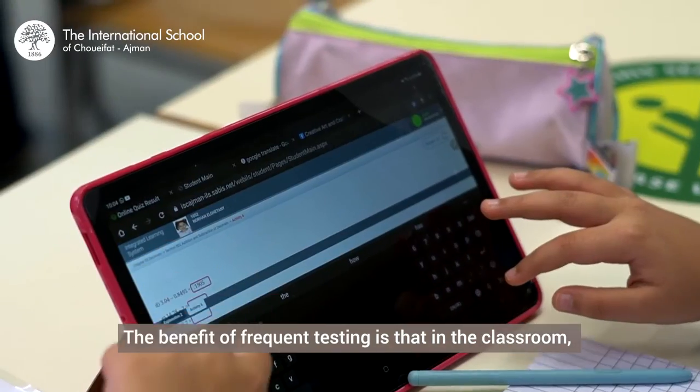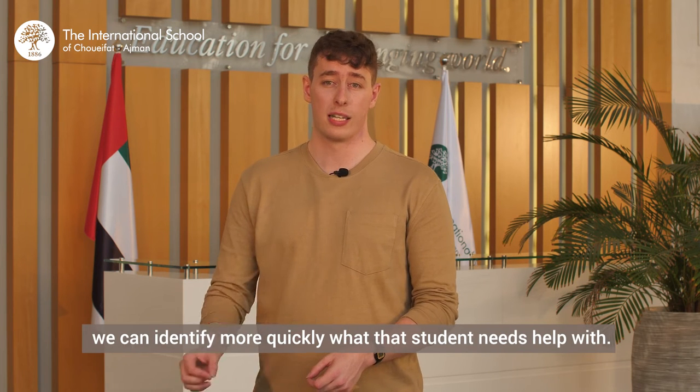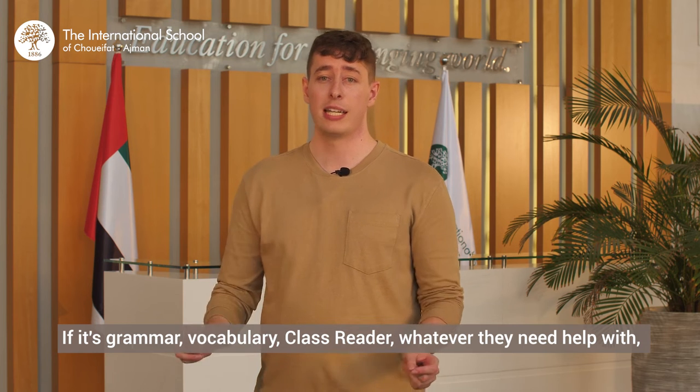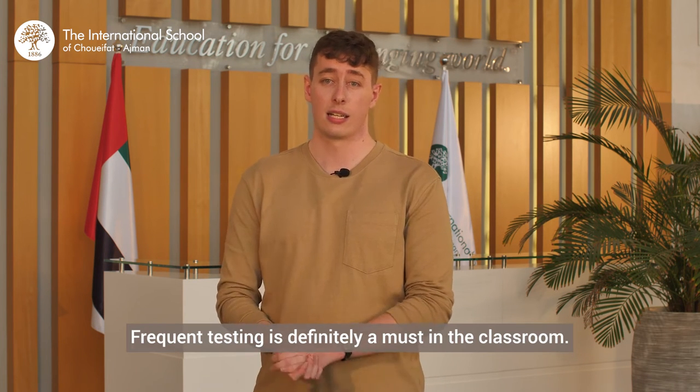The benefit of frequent testing is that in the classroom, if a student is struggling, we can identify more quickly what that student needs help with — whether it's grammar, vocabulary, class reader, or whatever they need help with. So frequent testing is definitely a must in the classroom.